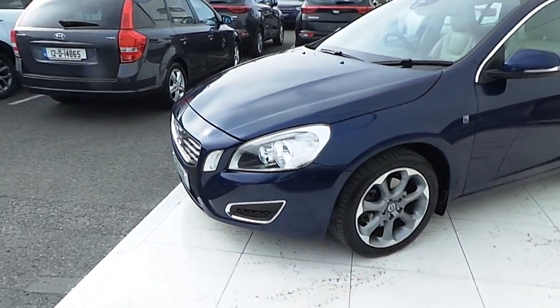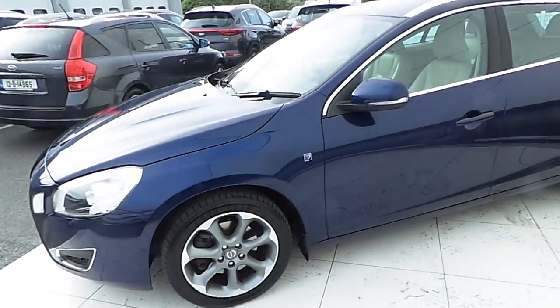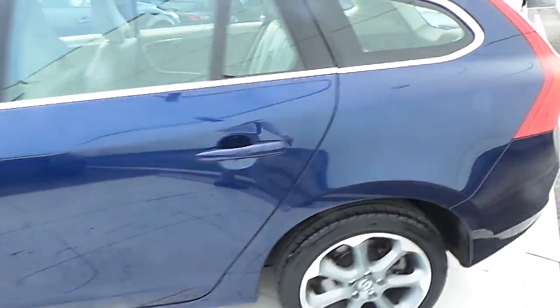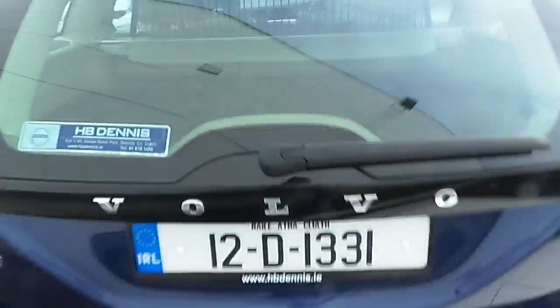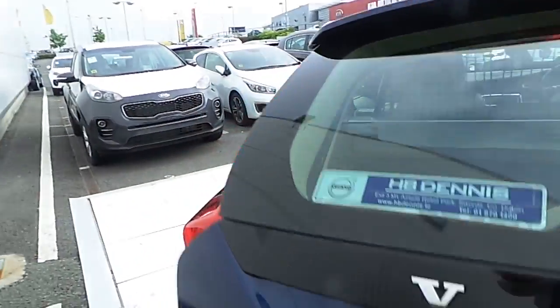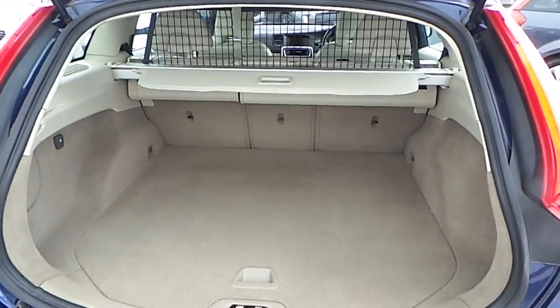It comes with LED daytime running lights, 17 inch alloy wheels, colour coordinated wing mirrors, and a chrome window trim. To the back, the V60 comes with rear parking sensors, a black gloss tailgate, and an extremely spacious boot with load covering.